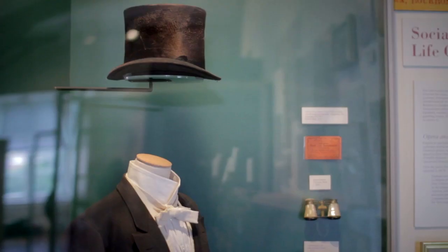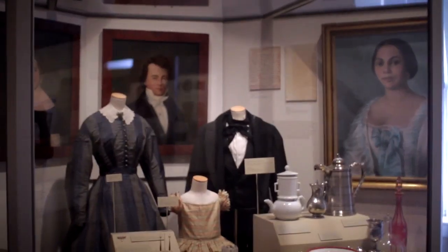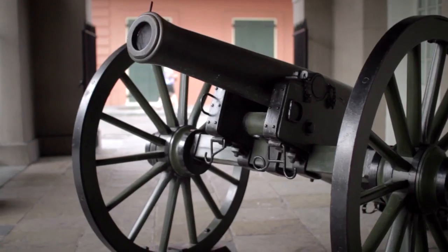It's a great introduction to New Orleans and the diversity of cultures and the blending of cultures that goes on here. And there's stuff for everybody — we have costumes for the girls, we have military stuff for the guys.